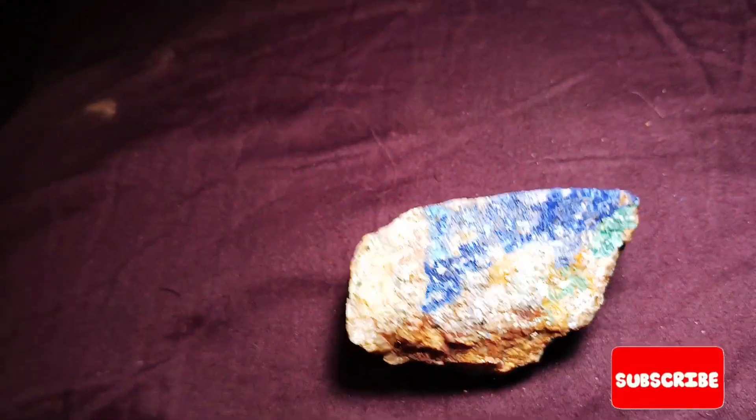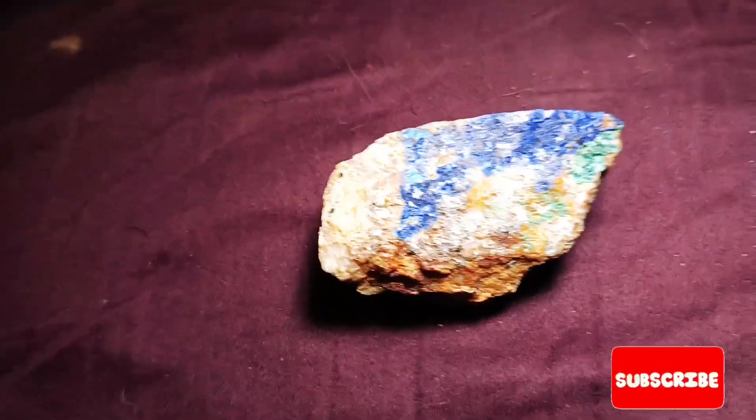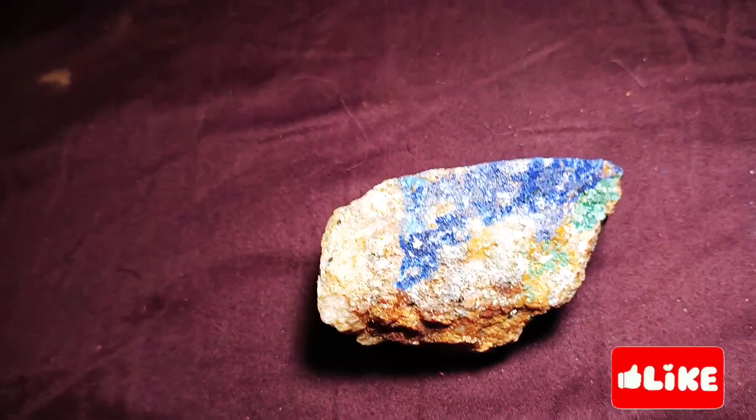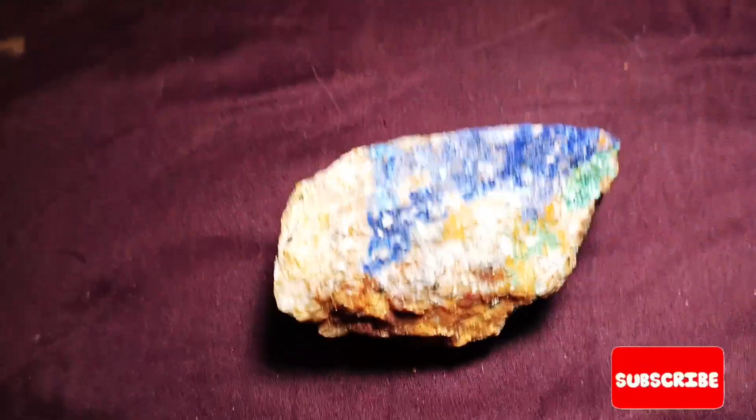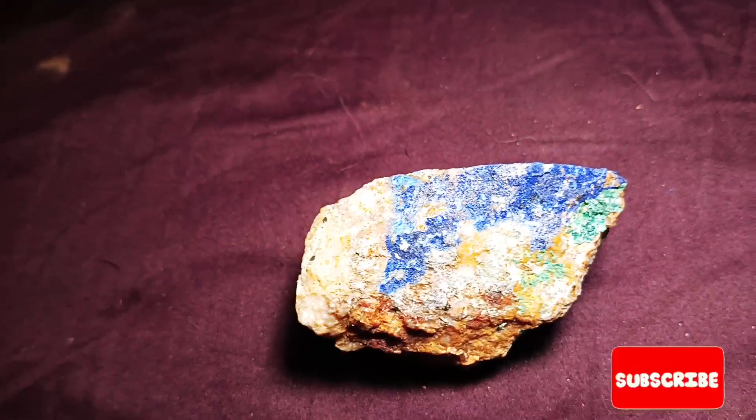But that's what azurite and malachite look like. So keep your eyes open for it — you may discover some gold. See you in the next one.